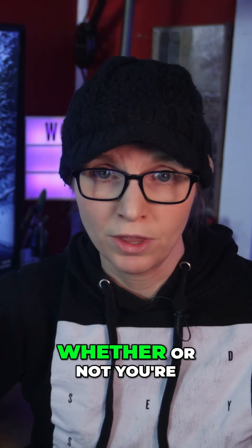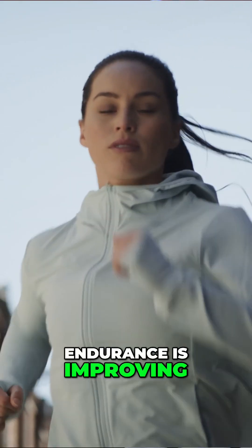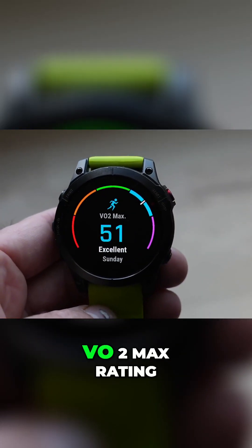It's actually not that difficult to see whether or not you're improving your central fitness in your training, as you can look for some key elements like your overall perceived endurance is improving so longer efforts feel easier to you. Your measured VO2 max is improving — you can usually get a good gut check for this if you have a wearable or an activity tracker that uses your heart rate strap to generate a VO2 max rating.